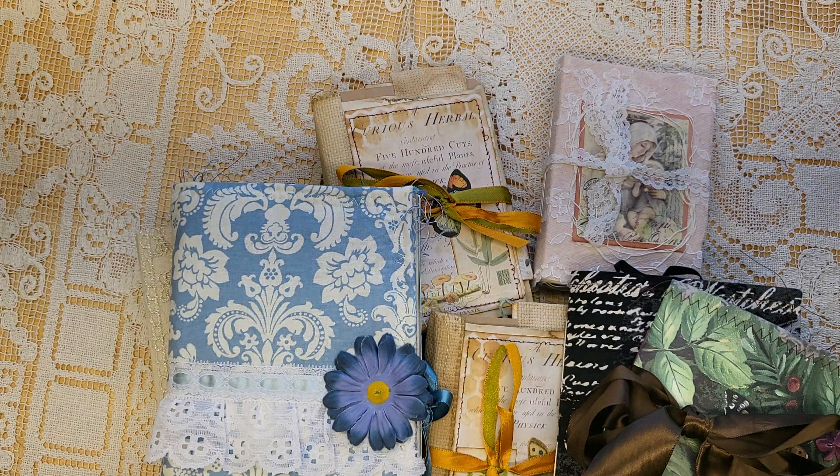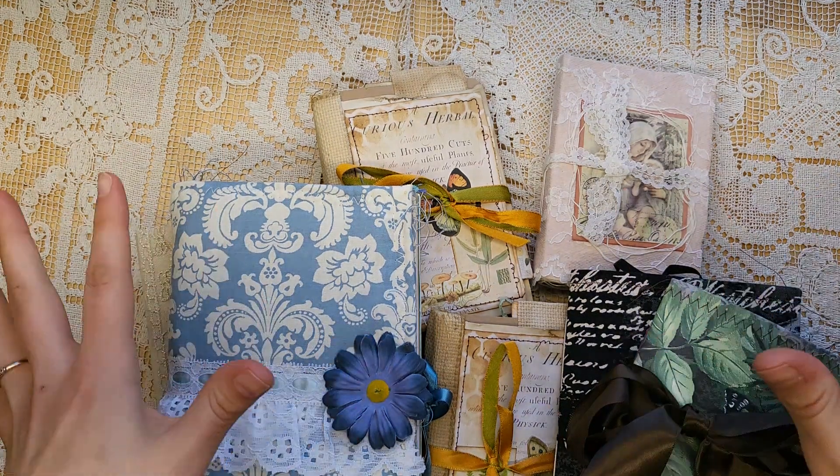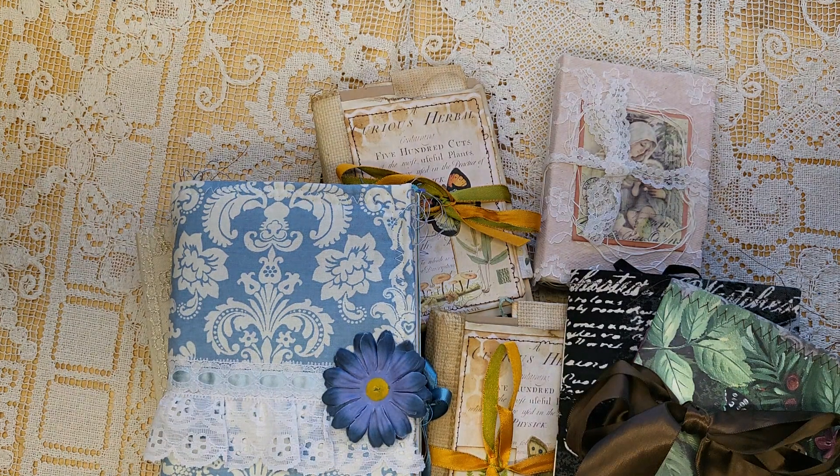Hey everyone, it's Lindsay. Welcome back to my channel. It is great to be back with another video. It's been a long and busy week and I have missed getting to show you some journals. So I do have several that will be listed throughout the week when I have a chance in my shop, which is nevermorecreation17.com.